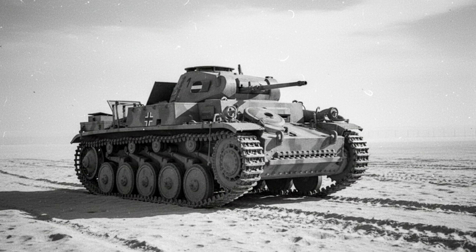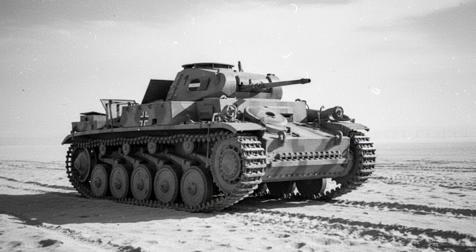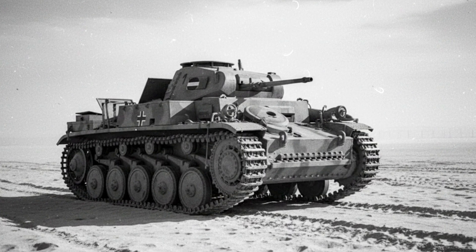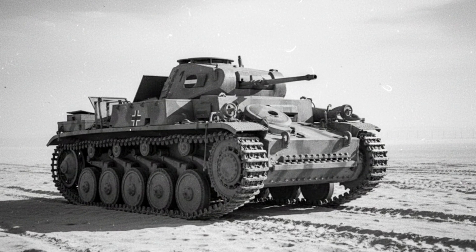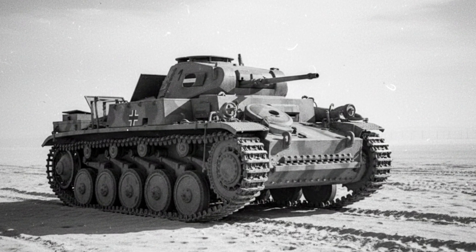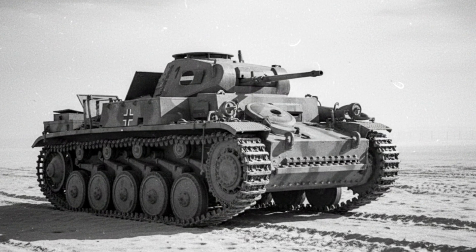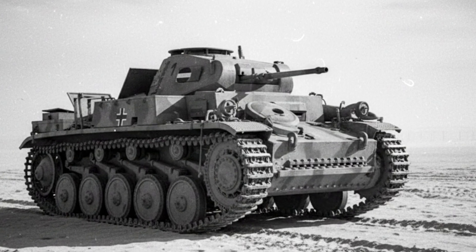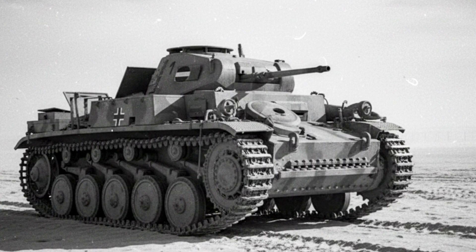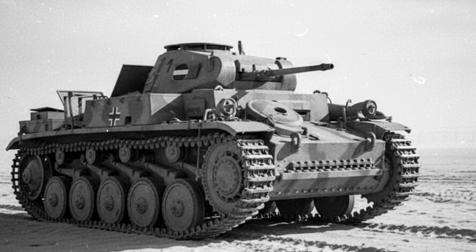In the opening days of the Second World War, this was the face of the Blitzkrieg: the Panzerkampfwagen II. A 10-ton light tank armed with a 20-millimeter autocannon, it was never intended to be a frontline brawler. And yet, during the invasions of Poland and France, it formed the backbone of the German panzer divisions. It was fast, it was reliable, and against the ill-prepared armies of Europe, it was good enough.